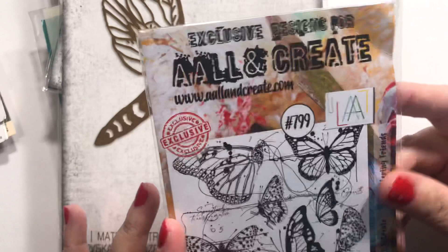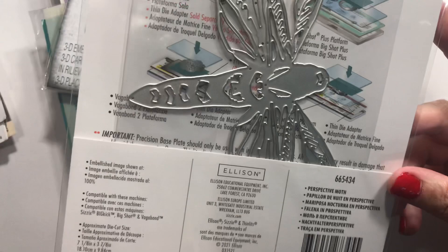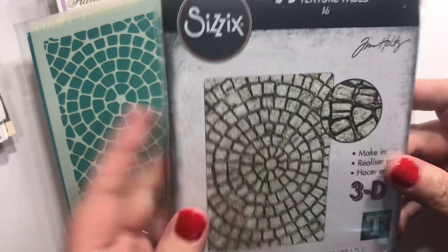Super cute — I've wanted Fluttering Friends for a good while but hadn't gotten it, so I went ahead and jumped in. This is the Tim Holtz Big Moth die, it's called Perspective Moth. Pretty cool. And this one's called Dream Big by Visible Image — 'her spirit was strong, her dreams were big, and her passion was unrivaled.' Love that.